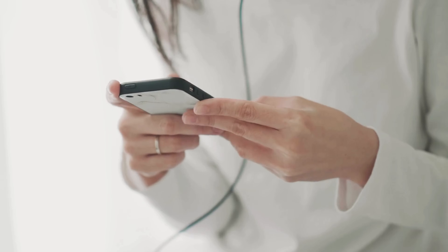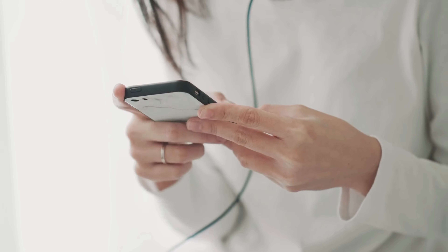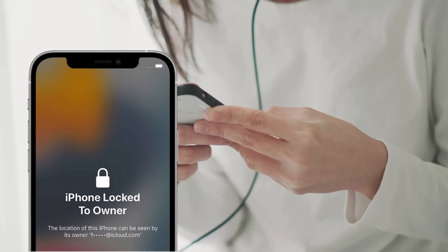Hey there, it's Elliot. Today we're diving straight into a topic that's been bugging a lot of Apple users: the dreaded iCloud activation lock.